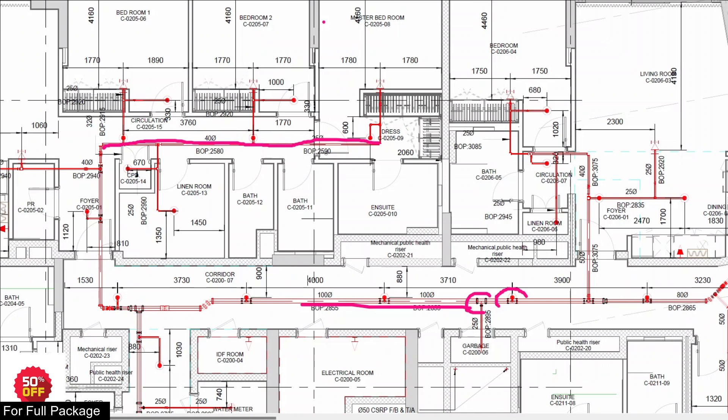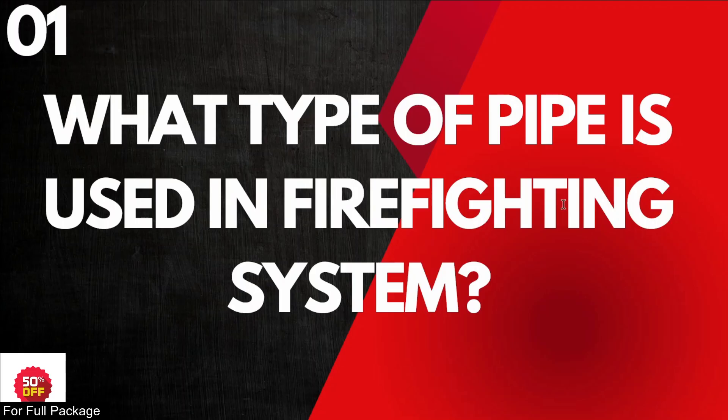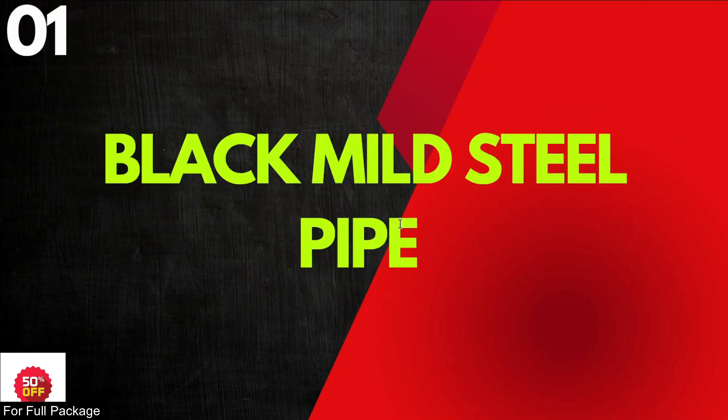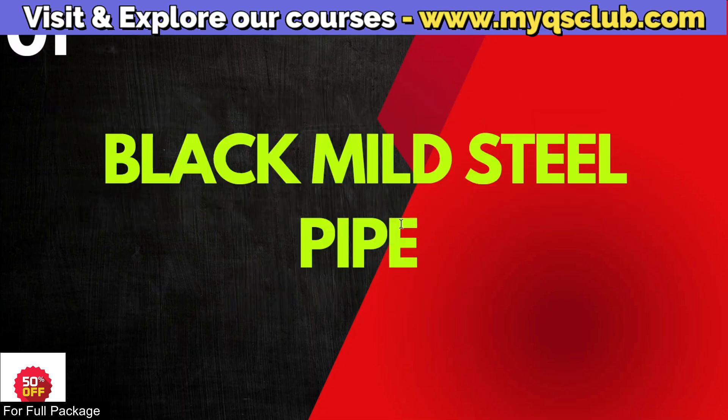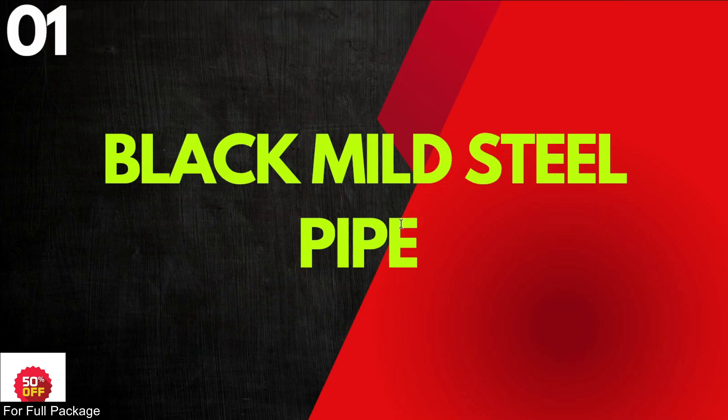Now, the answer to what type of pipe is used in the firefighting system: the answer is Black Mild Steel Pipe. This is a very proper answer. Black mild steel pipe, and this uses red colour coding. That is the very proper answer. If you want to cut to the technical point, we will show you.